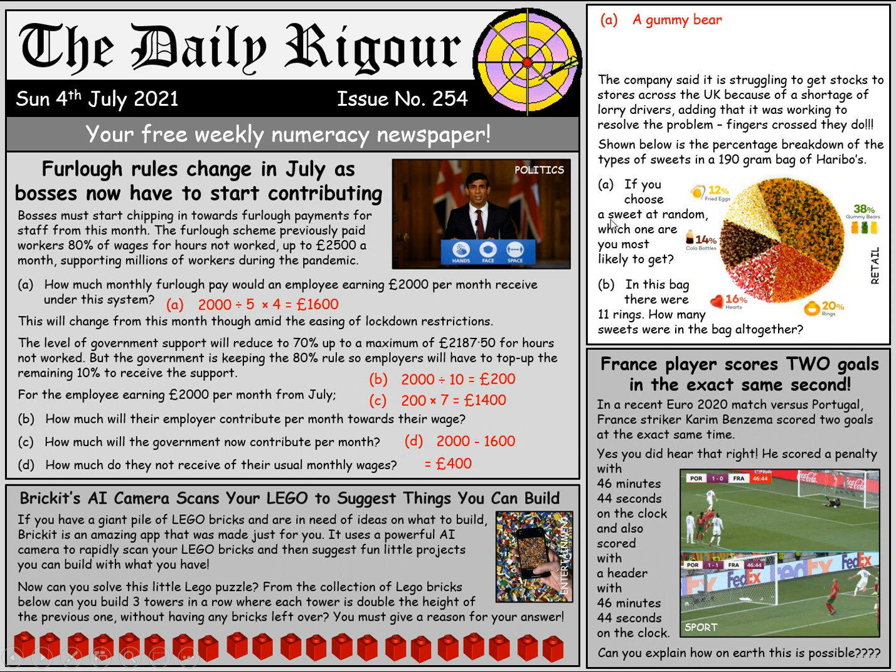So how many sweets were in the bag altogether? As we can see, 20% of all the sweets were rings, and we're told that there are 11 of them. The whole bag would be 100%, so if we multiply 20% by 5 we get 100%. So we do 11 times 5, which means there were 55 sweets in the bag.